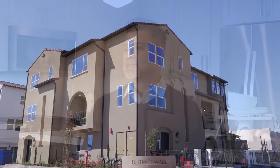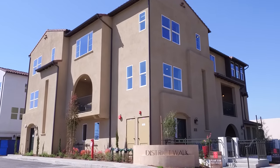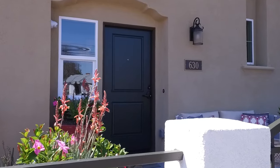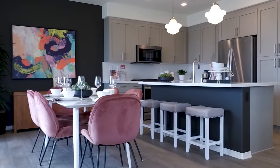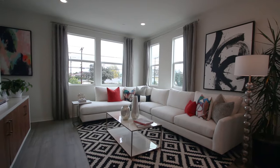My name is Carlos Alvarado. I'm a home advisor here at District Walk in the beautiful city of Anaheim. District Walk offers 42 brand new three-story townhomes with five floor plans, up to three bedrooms and three and a half baths, ranging from 1,300 square feet to 1,700 square feet.